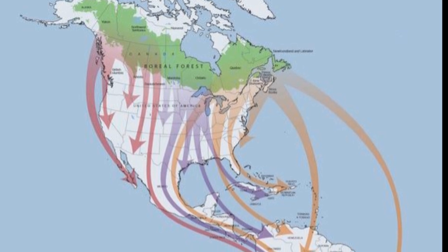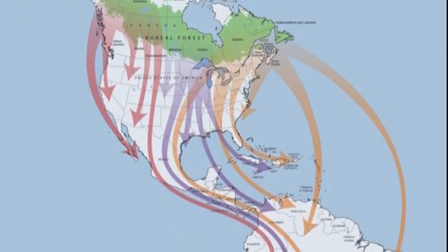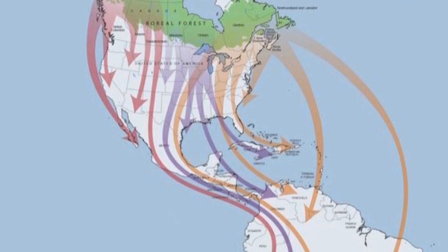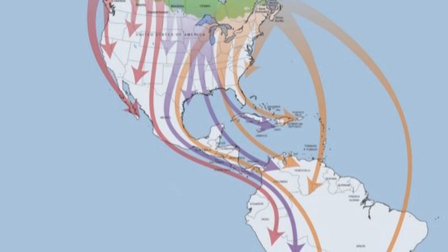This is a map of how migration occurs. Some birds end up taking ocean routes, while others end up following the coastline from the United States and then going through the islands. Others end up going through Central America down to South America.